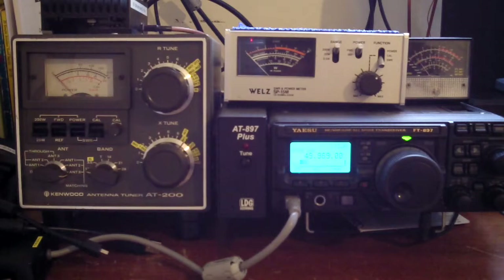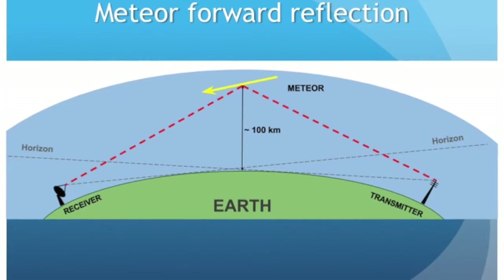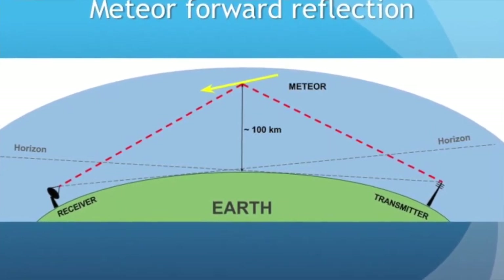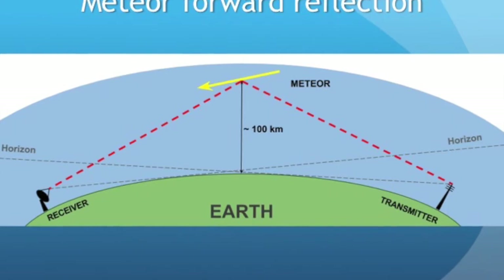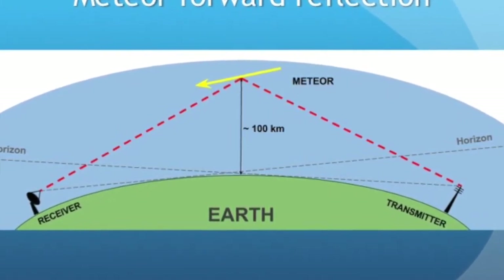Many years ago I came across the idea of meteor detection by radio waves. The basic principle was to tune a radio receiver to a VHF station over the horizon, and thus normally inaudible. When a meteor burns up in the upper atmosphere between the transmitter and receiver, it briefly leaves an ionised trail that can reflect the radio waves from transmitter to receiver, producing a burst of sound in the receiver. Although I was intrigued by this method of passive meteor radar, at the time I lacked the resources to undertake any experiments.